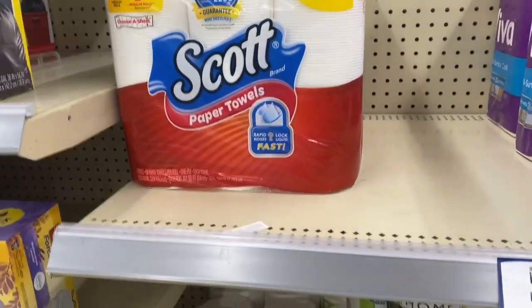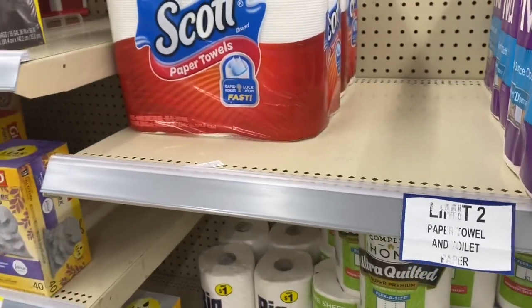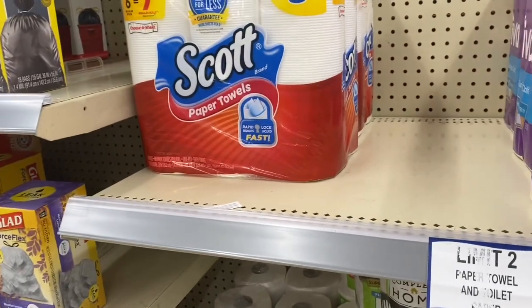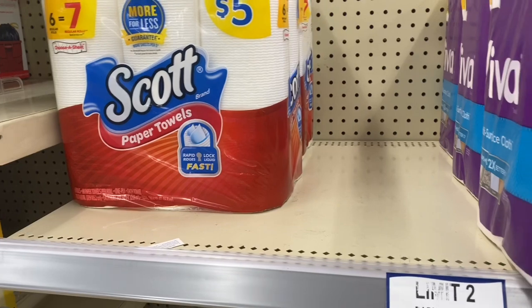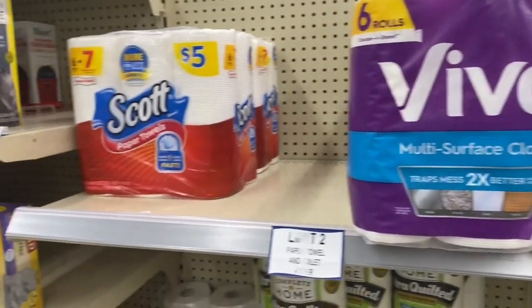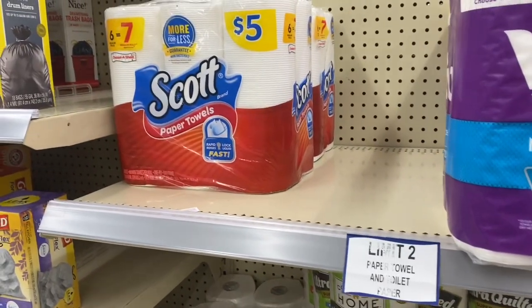If your store has the Scott products in stock — the paper towels and toilet paper that are $5 each — they're buy one, get one 50% off. So it'd be $7.50 for two packs. You can pay with 5,000 points and just pay $2.50 out of your own pocket for those two products.